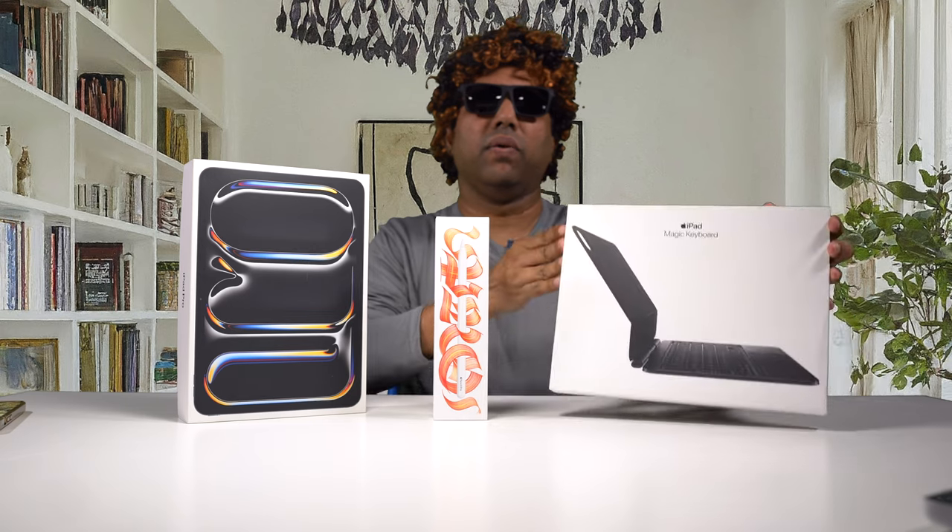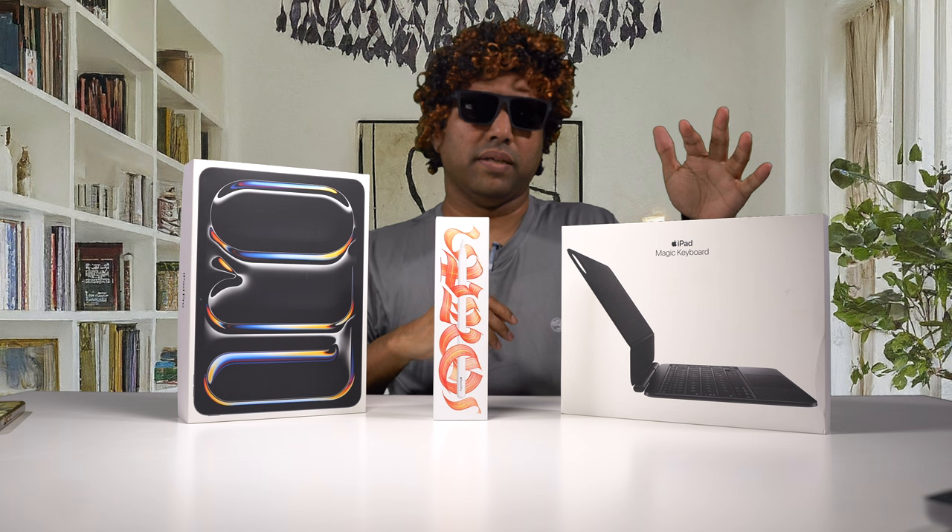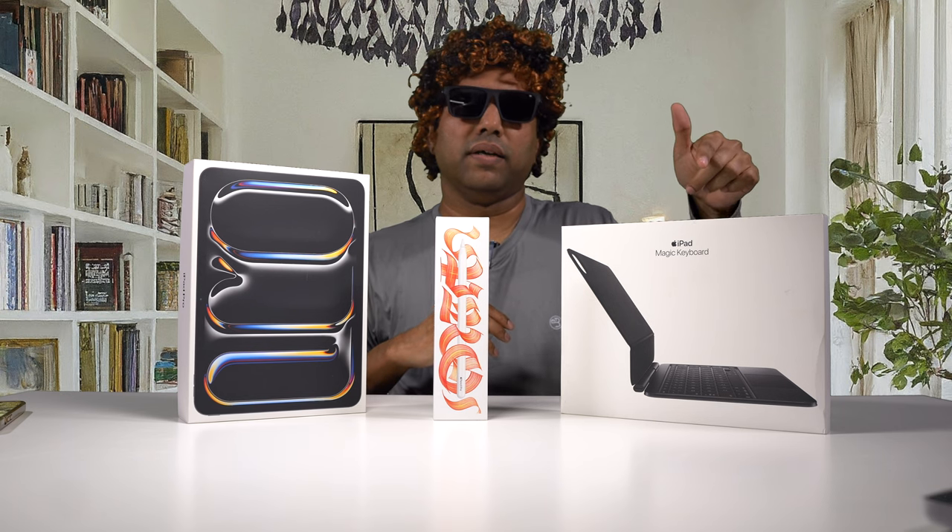I've got the 11-inch iPad Pro and this one retails about $999 — it starts from $999 — and the 13-inch model starts from $1,299 for the base version. The new Apple Pencil Pro costs about $129, and the Magic Keyboard for the 11-inch iPad Pro costs about $299. The keyboard for the 13-inch model costs about $345.